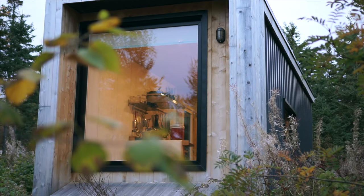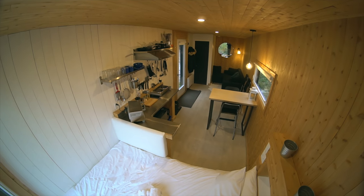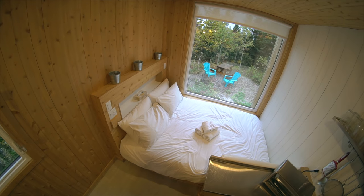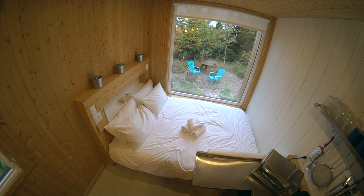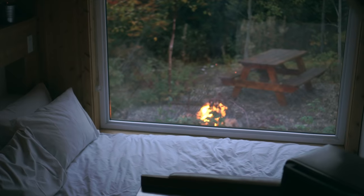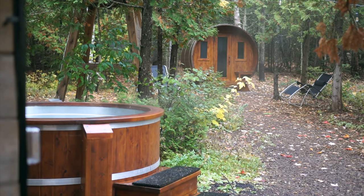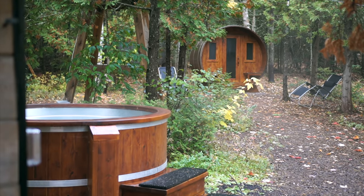Overall this is a really nice functional tiny space. With a few additions like maybe a bit more storage, some plumbing, and a shower, I could easily see this as a full time year round home for someone. But for a temporary rental it definitely has everything you need. A couple of other fun things here at the eco resort: every cabin has a fire pit and a hangout area outside, and there's also a sauna, a couple of hot tubs, and a cold shower.